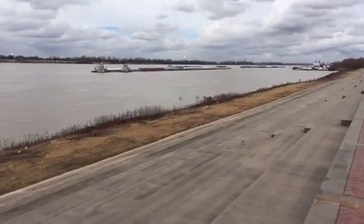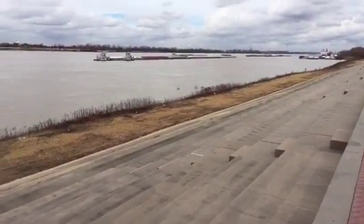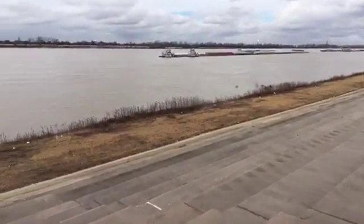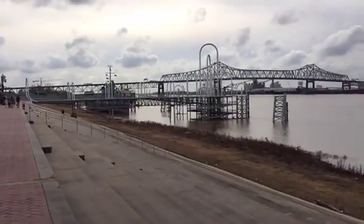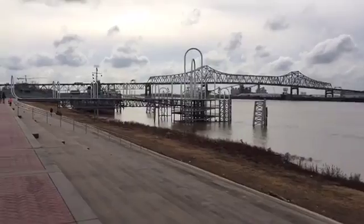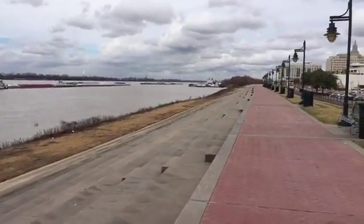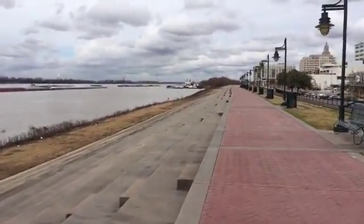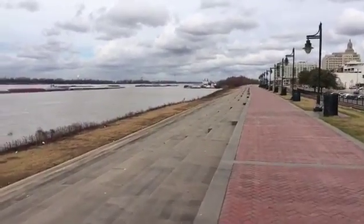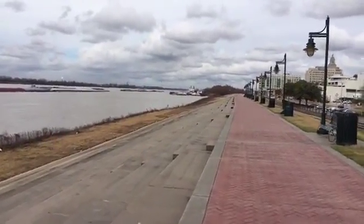I see somebody in the comments wondering about the USS Kidd. It was grounded because it eventually got old — it went all over the world. It was used in Korea and in World War II, and the Navy does have to re-up its ships. So it got grounded in California, and then when they sent ships all over to become tourist destinations, somewhere along the line they decided to send the USS Kidd to Baton Rouge.